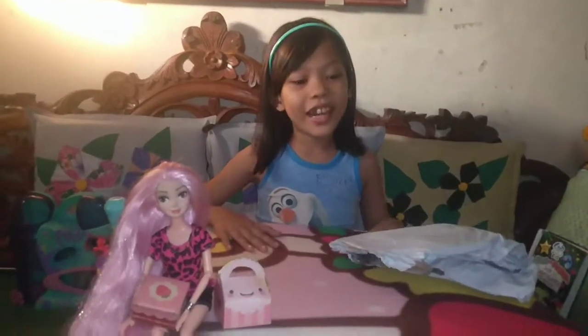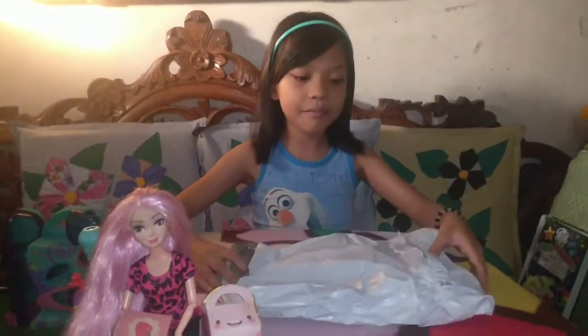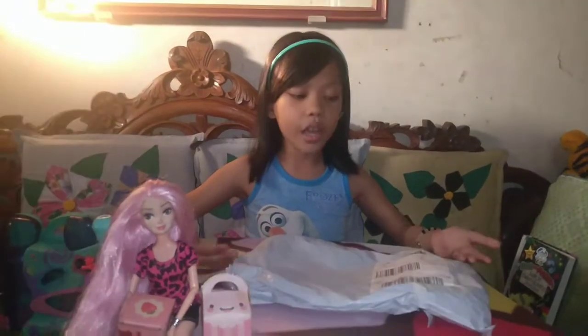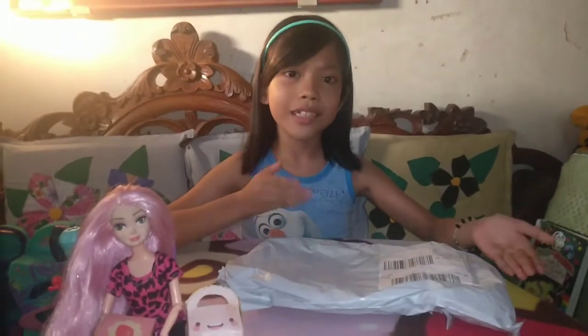Hey guys, this is Randy here, and today I have a package from Lazada. It's just white. This is the $55 doll accessory pack, and it's from China.